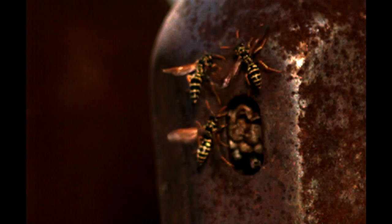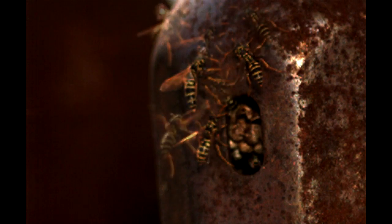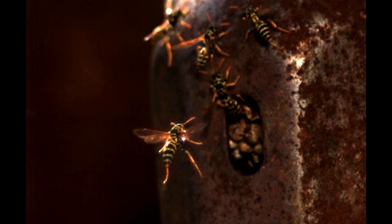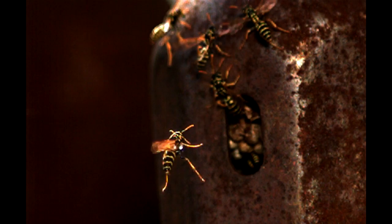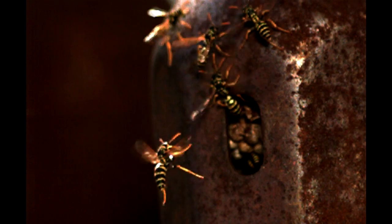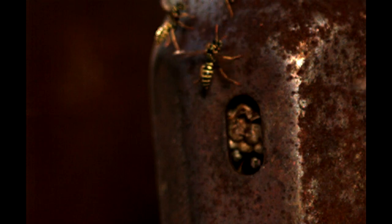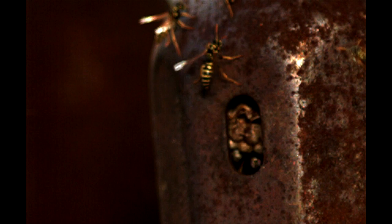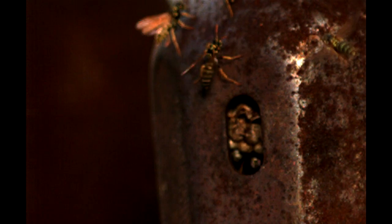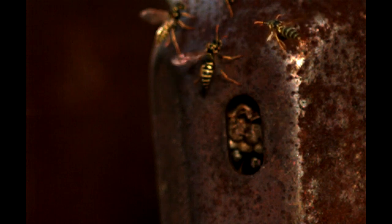Just to give you an idea of how fast this is — this was shot at 4,700 frames a second, and the total clip of everything you see of the wasps here happened in 0.08 of a second. That 0.08 of a second took 2 minutes and 15 seconds of screen time. It is just amazingly fast.